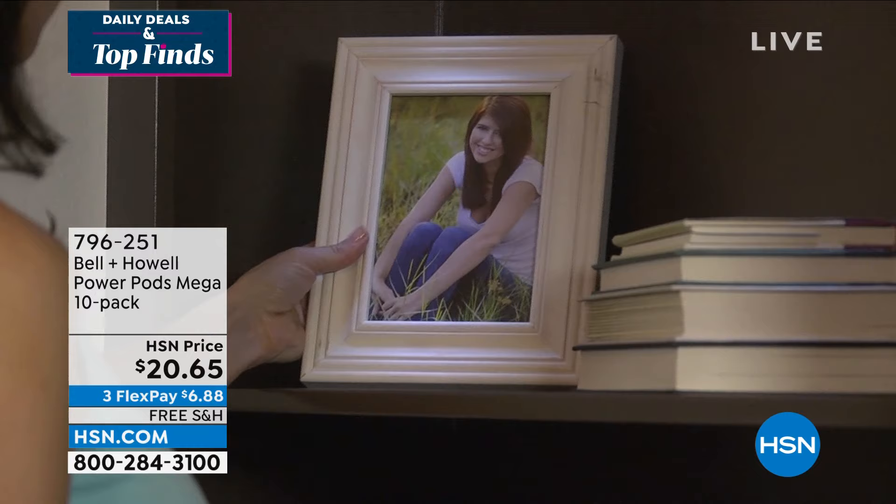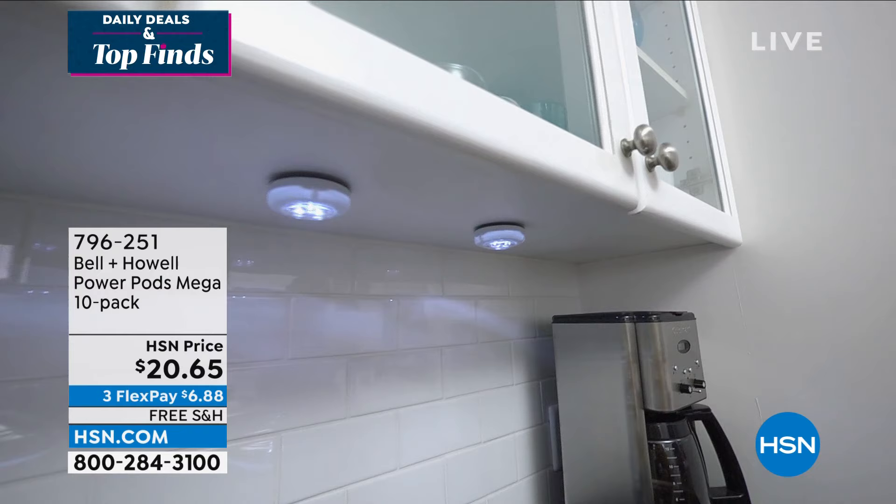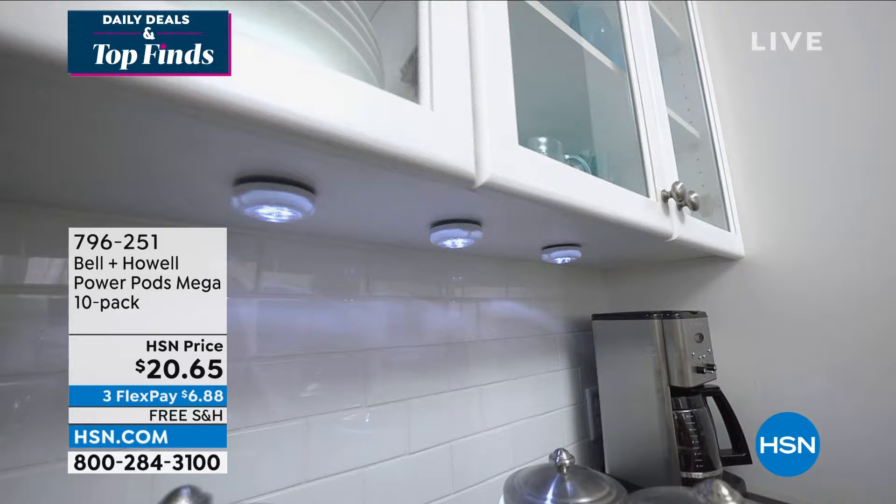This is from Bell & Howell. These are the Power Pods, and it's a massive 10-pack — so about $2 a piece. Look at what you can do: you can mount them down light, add lighting to an area that needs it but you don't want to do electrical. They're super cool. You can stick them anywhere.